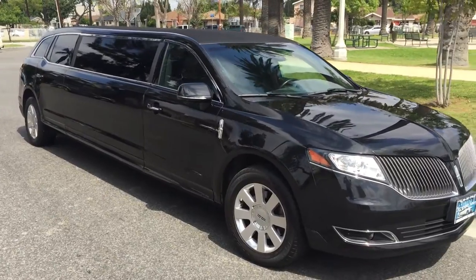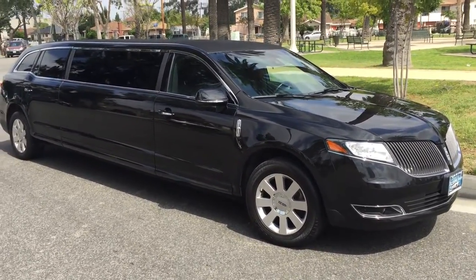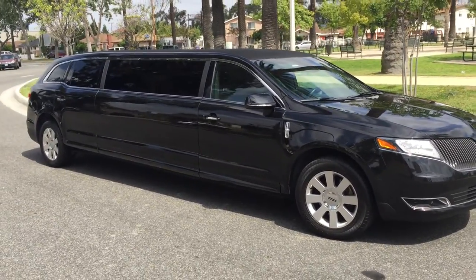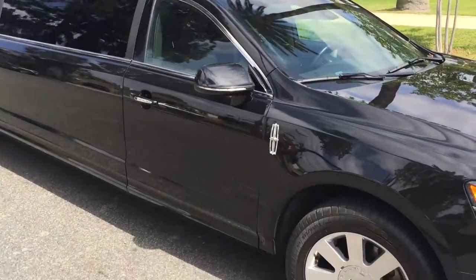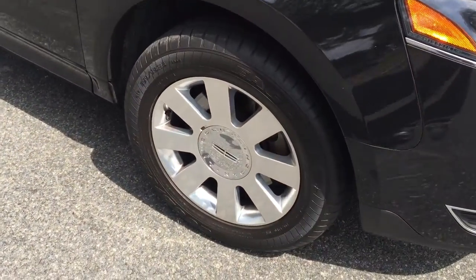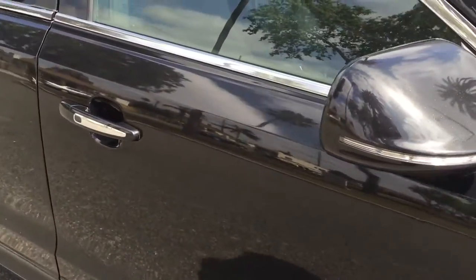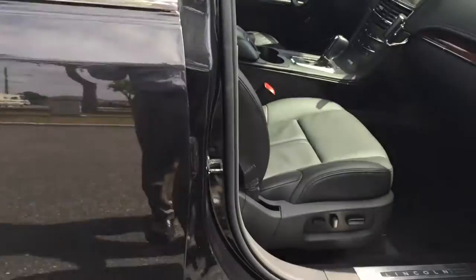It's a 2014 model Lincoln MKT all-wheel drive built by Tiffany Coachworks in Corona. This is a 72-inch stretch. It's got the cloth fabric top and beautiful wheels.